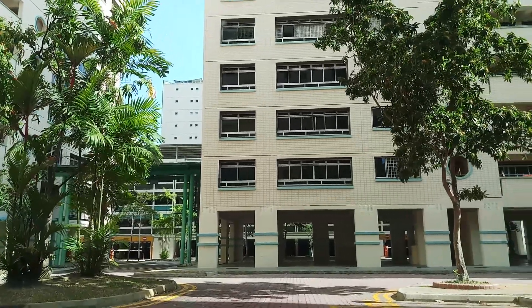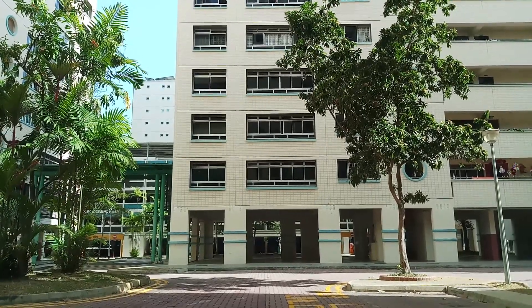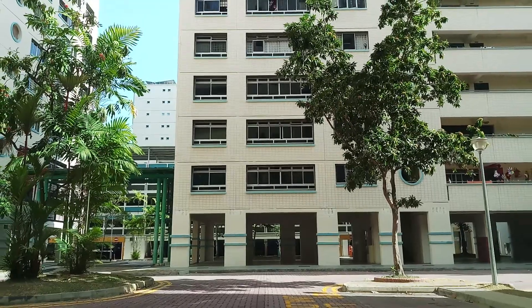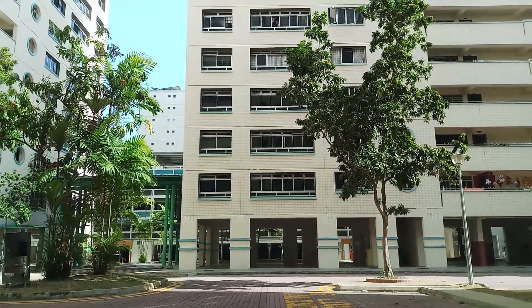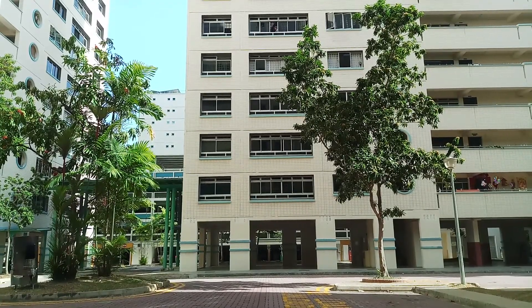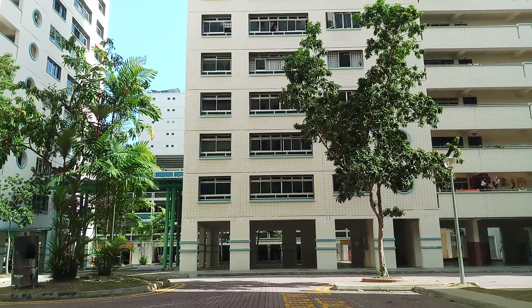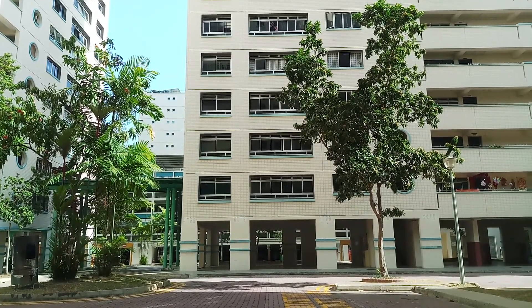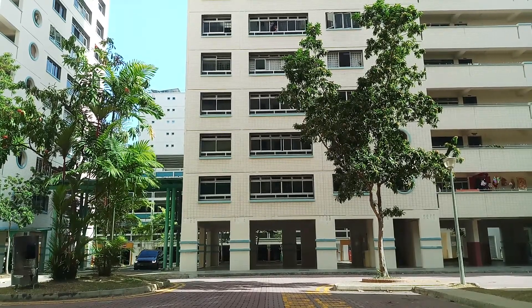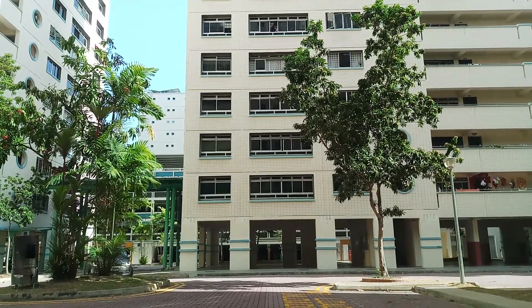These are different from the green dustbins, which are for general waste. The blue ones are for special items that can be recycled. There is a notice written on them listing what items can be recycled. Do not throw food or fluid inside; if you have to throw a bottle or can, please empty it first, then place it in the blue bin.